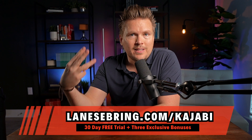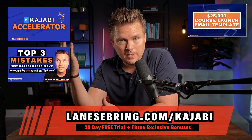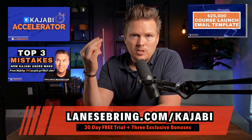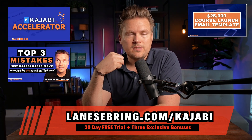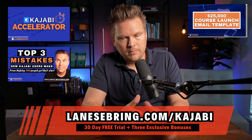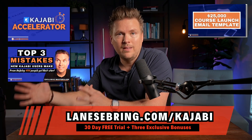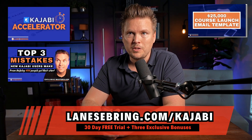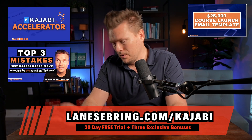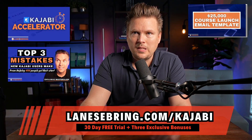On top of that, you get three exclusive bonuses: Kajabi Accelerator — my course to help you get started on Kajabi — my 25K course Gmail template, and my top three mistakes that new Kajabi users make, which is my exclusive masterclass. That will help you avoid mistakes I've discovered after helping 500 people get started on Kajabi. All of that is yours for free as a thank you for using my affiliate link at lanesebring.com/kajabi.